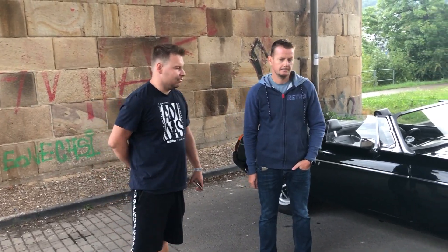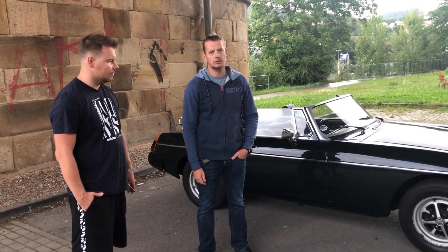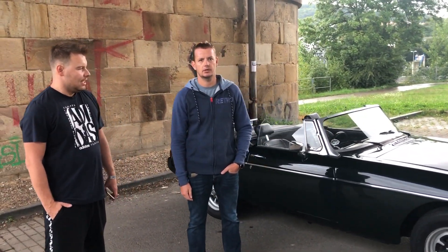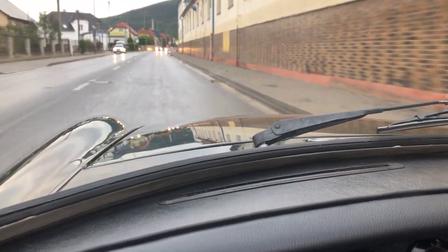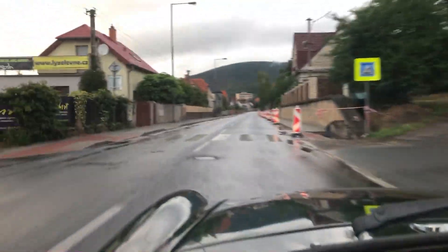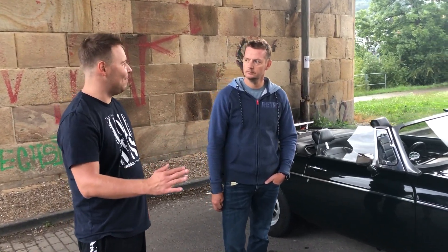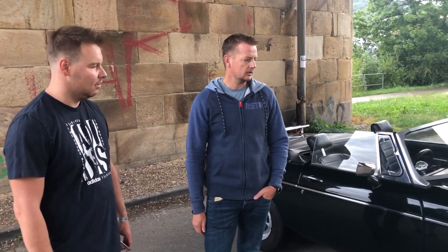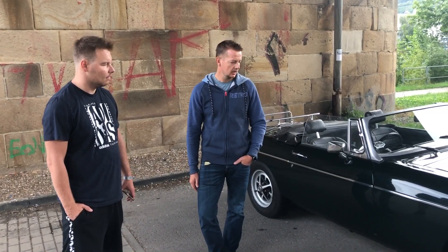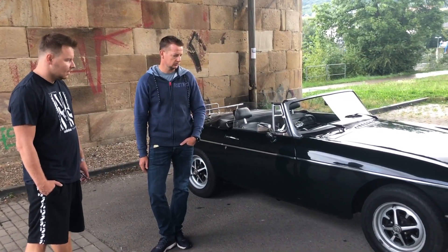A prosím tě, jak je to s díly na tohle auto? Zvlášť k tomu, že jich bylo vyrobeno víc než 500 tisíc, takže dílů je docela hodně. Akorát nejsou samozřejmě k dispozici tady, takže se to objednává z Anglie. Kromě toho, že to trvá zhruba měsíc, tak v zásadě není problém sehnat díly dneska.